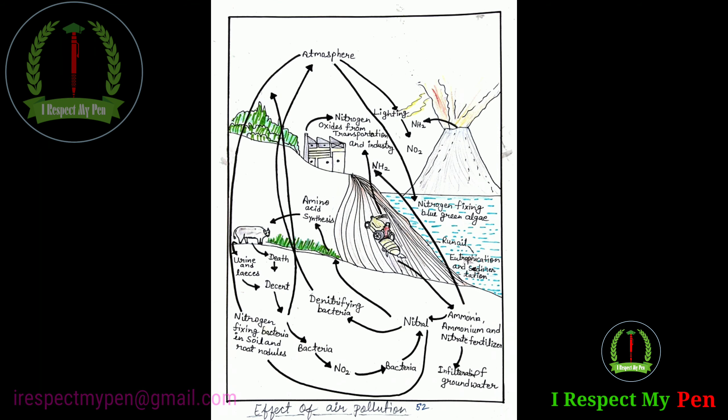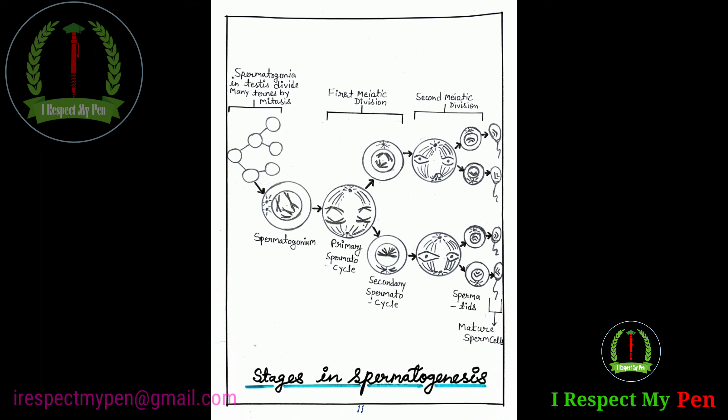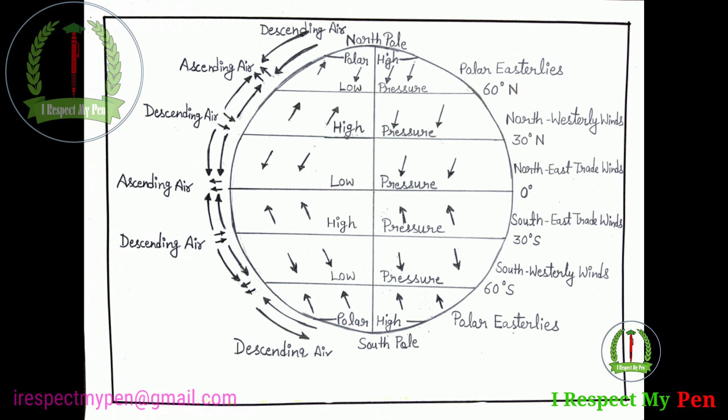Diagram ko achieve karne ke liye neeche description mein diye gaye link ko click kijiye, aur file ko download kar lijiye.